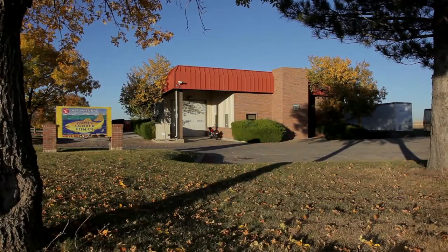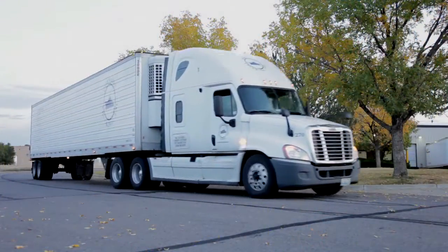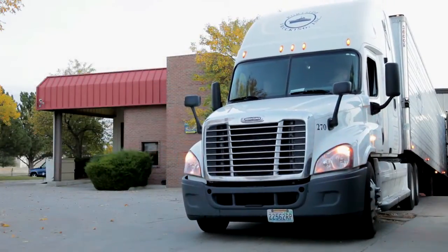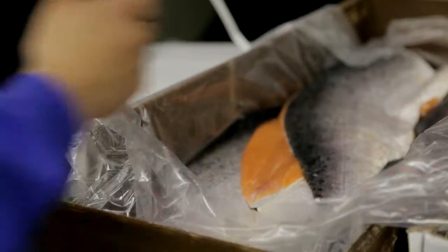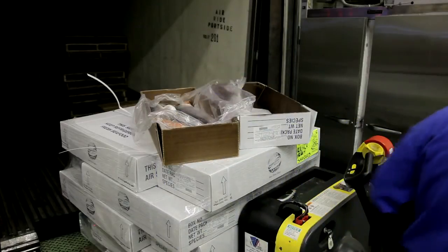Here at the Honey Smoked Fish Company we use only the finest quality fish available. This is some seriously fresh fish and it's shipped in daily. How do we ensure the highest quality fresh fish? Through strict quality control. The fish comes off the truck packed in ice and is immediately checked for temperature — nice and cold, but never frozen.